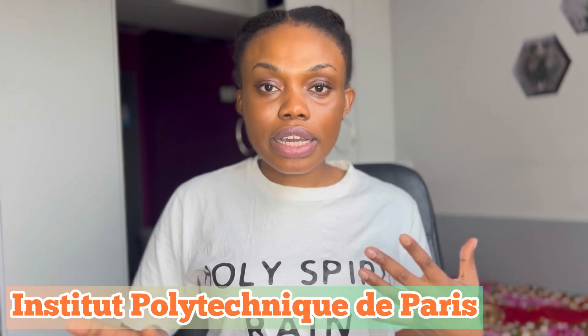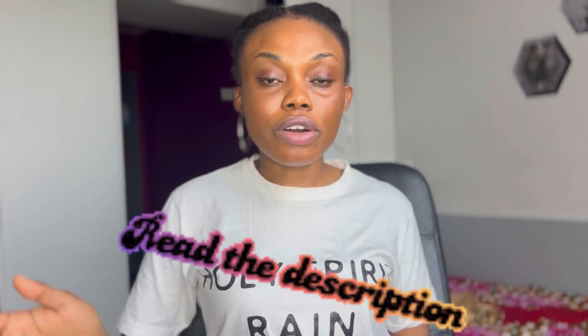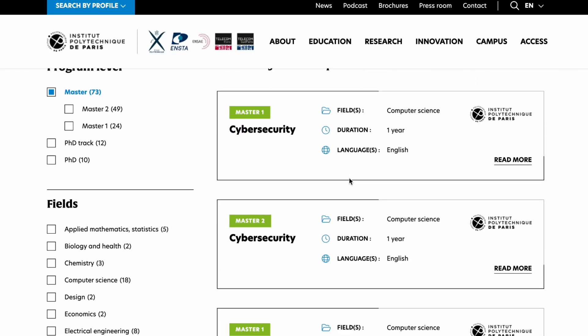The school is Institut Polytechnique de Paris, but they have different arms that constitute the school. The one specifically is École Polytechnique, because the programs are in different places. I'll be showing you where you can find your courses using the course finder. I'm going to put all these links in the description, so please check the description for any links you're looking for. I selected Masters, so we see all the different masters here.